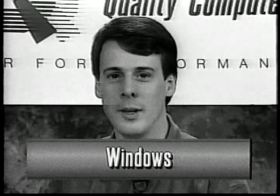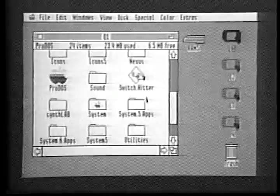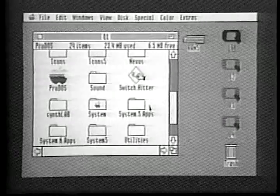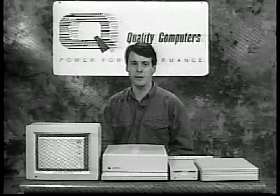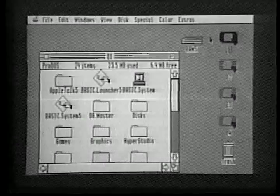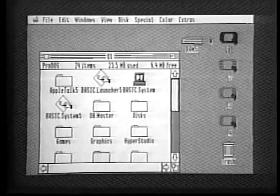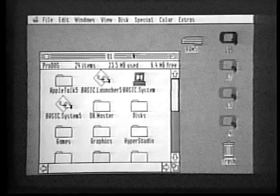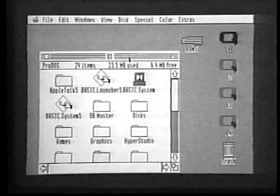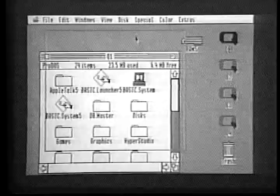Speaking of windows, let's take a closer look at them now. When you open a disk or folder in the Finder, its contents appear in a window. Other programs also use windows to show you the contents of a document, for example, a letter or a report. Modal windows, like alerts and dialogs, are windows you can't do anything else until you've dealt with them. The window can be moved around and placed anywhere on the screen. Just position the pointer at the top of the window in its title bar. Now click and hold the button down as you move the mouse around. An outline of the window will move with the pointer. When you release the pointer, the window will appear at the new location — this is called dragging a window.